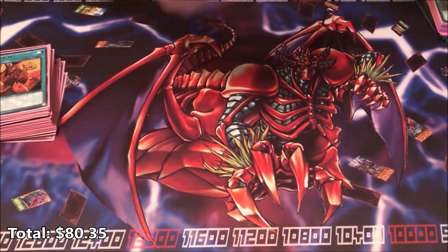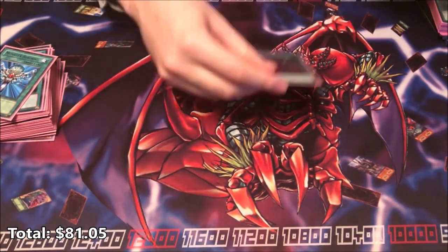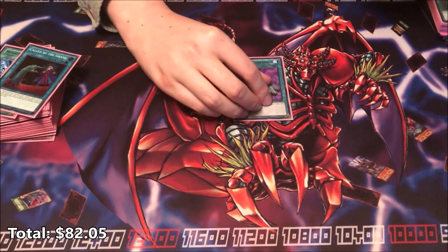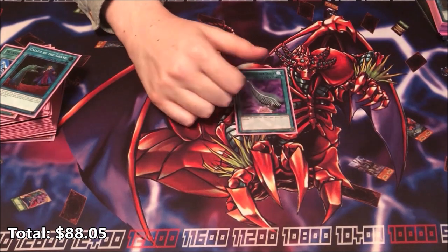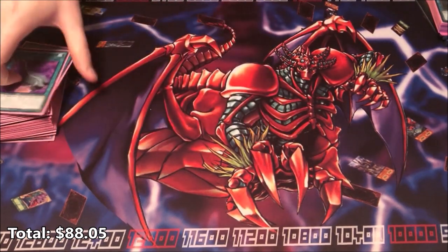Then we've got three staples. We've got Monster Reborn which you can find for about 70 cents, one Call by the Grave for about a dollar, and a Harpies Feather Duster — this one is a bit expensive at about $6 for a gold rare, but I definitely recommend it if you're playing an OTK deck for the amount of free wins you can get with this card. That's a 40 card main deck and we're doing pretty good so far on the budget.